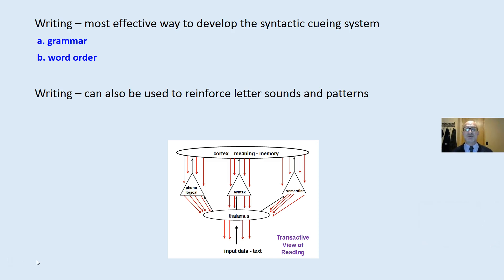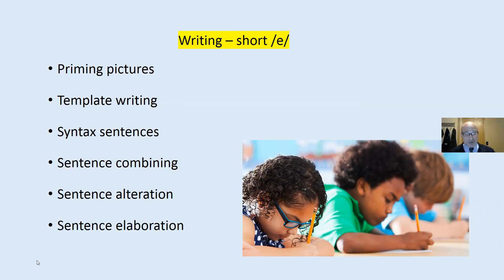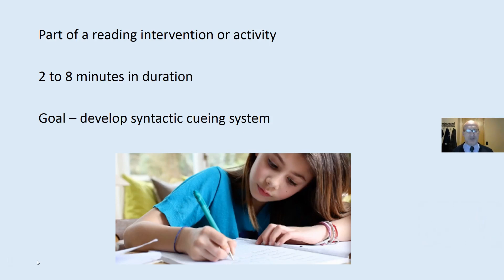Our brain creates meaning as we are reading. Writing is the most effective way, but it can also be used to reinforce letter-sound patterns. We are going to look at a couple of writing activities that focus on reinforcing the short E sounds. This should be part of reading instruction, an intervention, or an activity. Each one should take two to eight minutes in duration. The best way to help students develop comprehension, fluency, and word identification is reading volume — reading practice. We want them reading text at the independent level or below. This is only part of reading instruction, and the goal is to develop the syntactic queuing system.